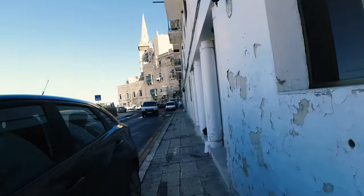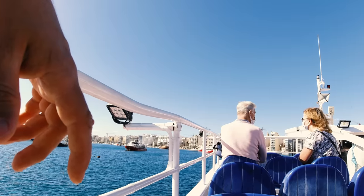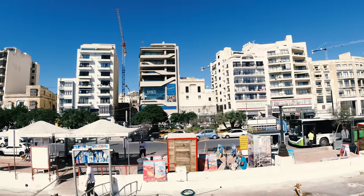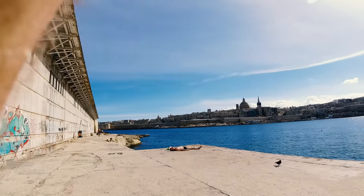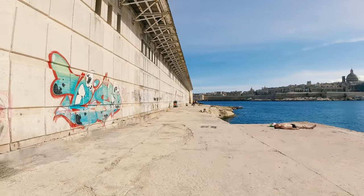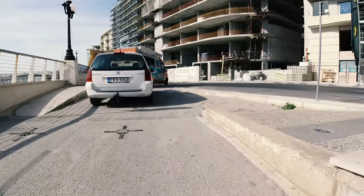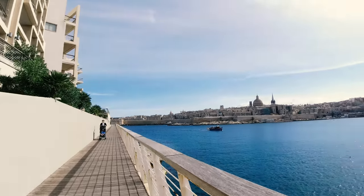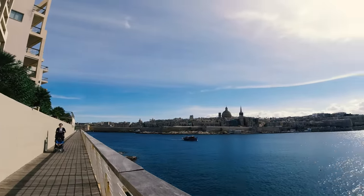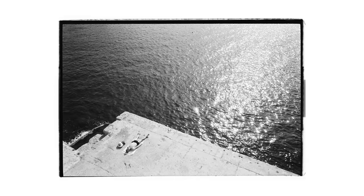Since Malta is an island, I wanted to get out of the city and check out the seaside.